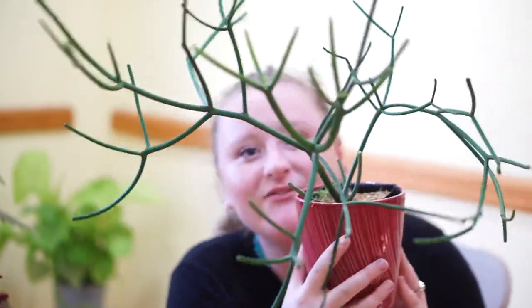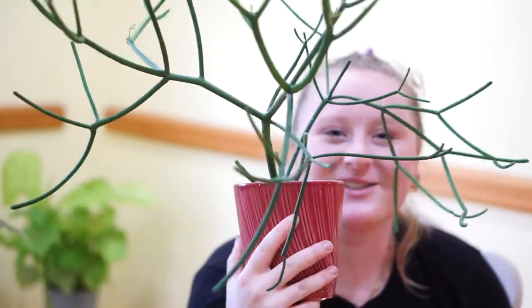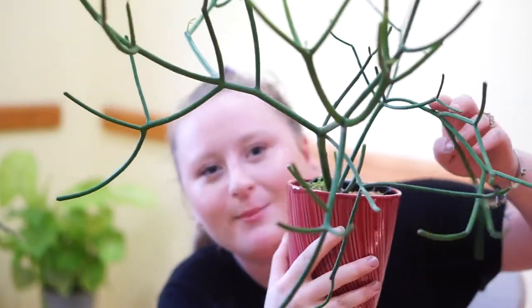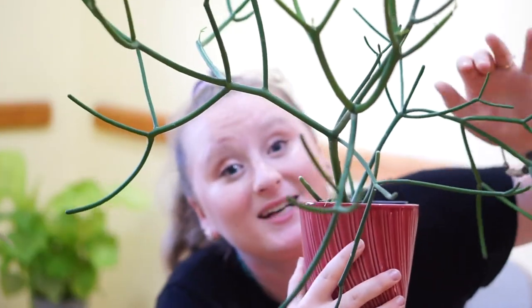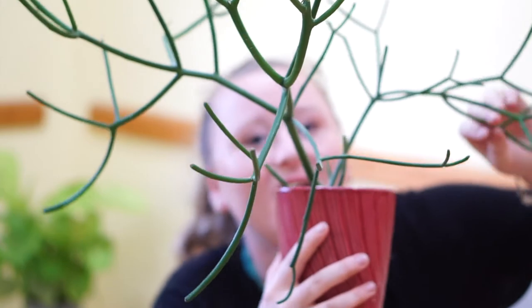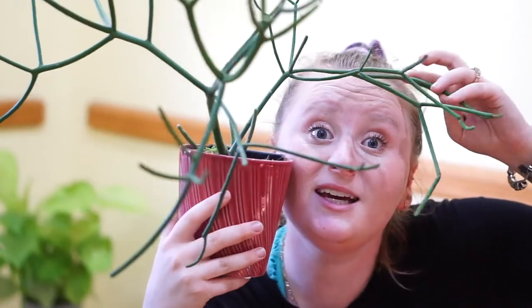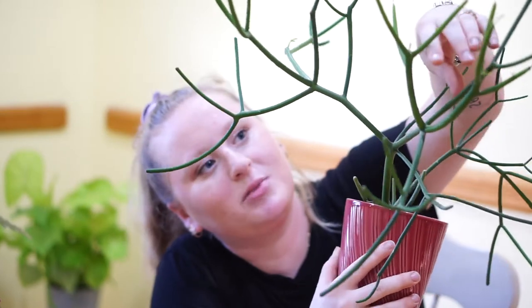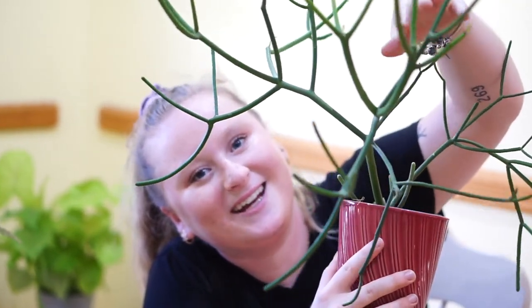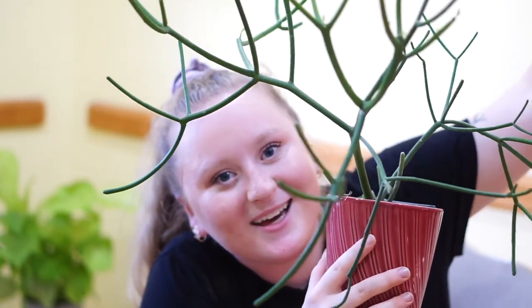Let's move on to a bigger plant that doesn't even fit in the frame. This is a gorgeous cool pencil cactus, and come on — you need one of these, they're just so freaking cool. They grow everywhere, they go pretty fast, and they're really really easy. It's just crazy and fun and wonky and all over the place. I actually use this as almost like a stake and let some plants grow up it, and it just looks really cool. You need one.